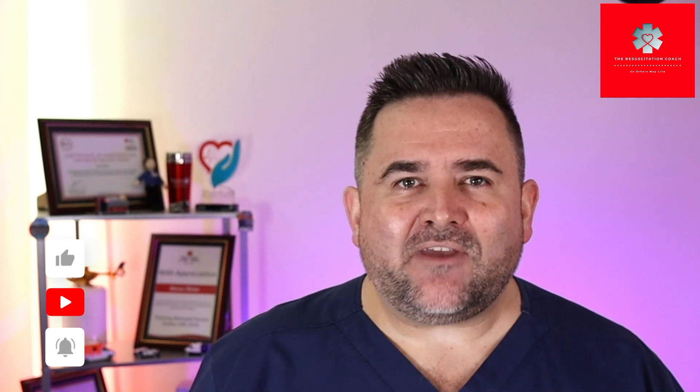If you benefited from this video kindly like, subscribe and smash that notification bell, and please don't forget to leave a comment down below as it helps with the YouTube algorithm. We'll see you in the next video. Have a fantastic day.